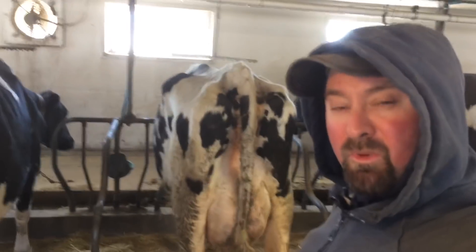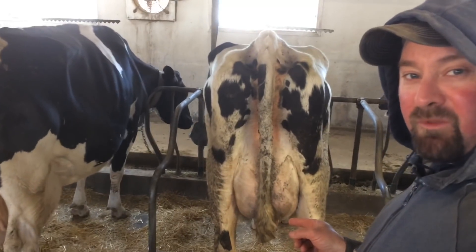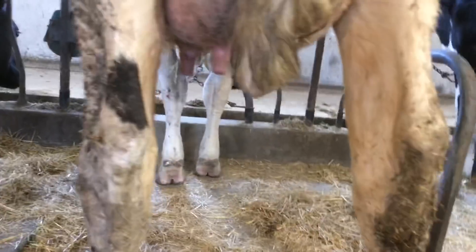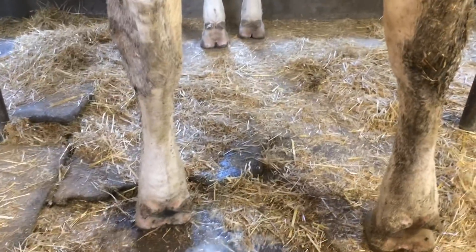I'd better hurry up and get this cow milked — she's leaking out milk already. She's got a full udder and she's leaking a little bit. You don't want to waste good milk.